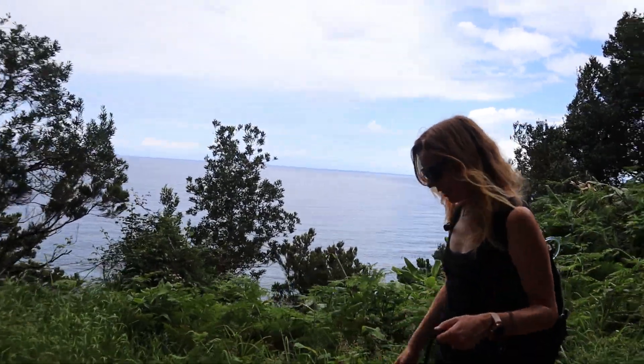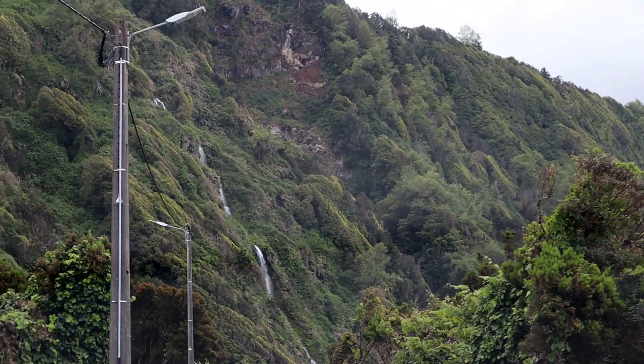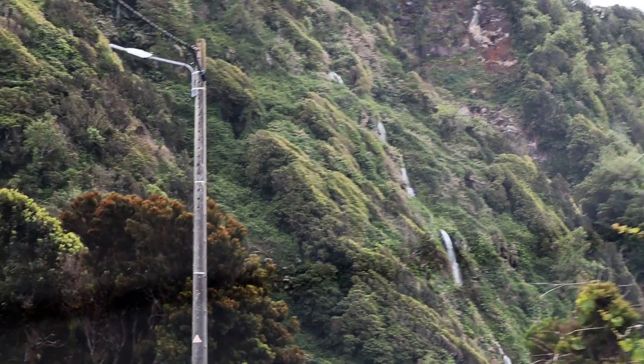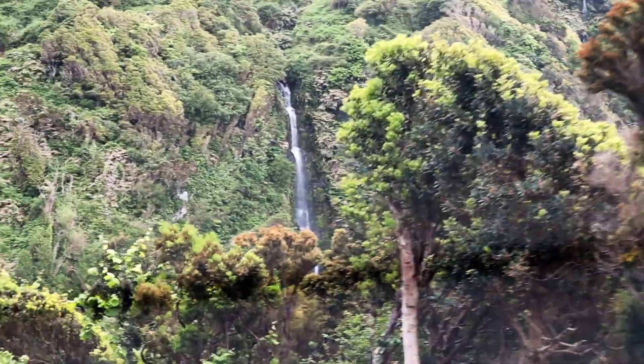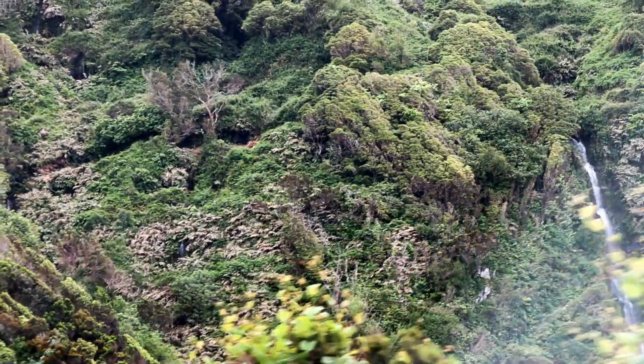We will maybe go to a natural pool — have a swim. That would be good. There are two... three, four, five, six waterfalls, everyone. So many waterfalls.